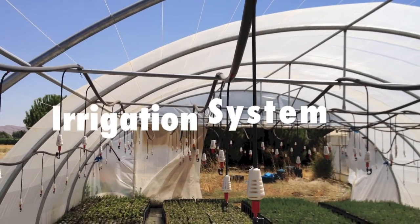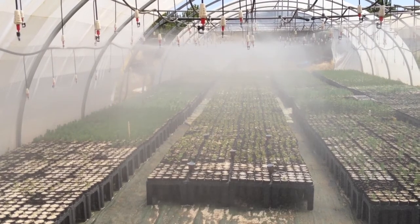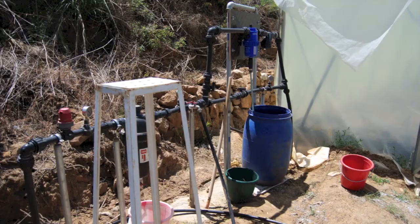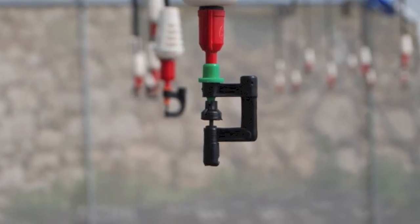While irrigating, walk around and inspect your system. Make sure that your crop is being watered uniformly and water isn't pooling or leaking into areas that it shouldn't be. In addition, make sure that your pumps and injectors are functioning and be sure to remove clogs from sprinkler heads and nozzles.